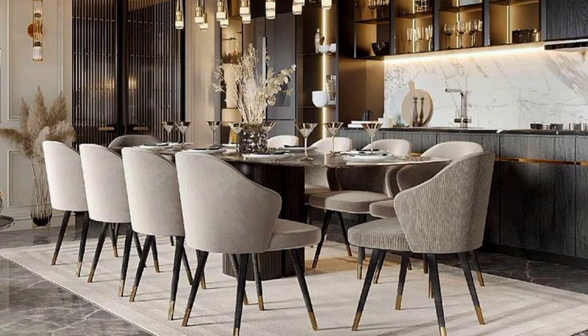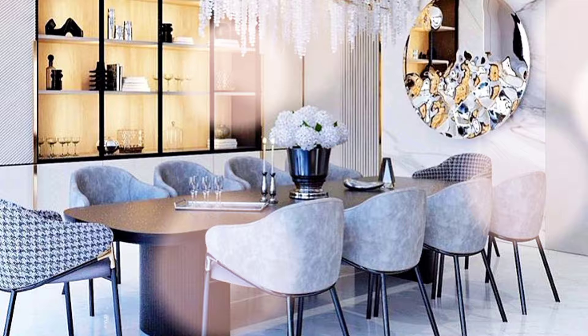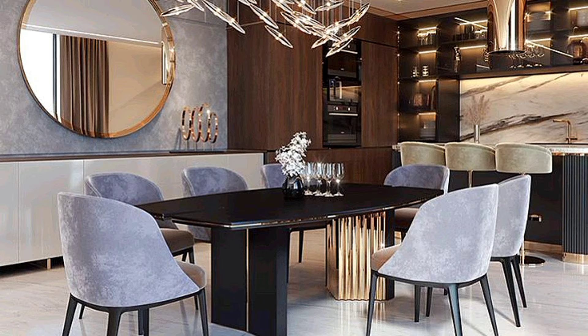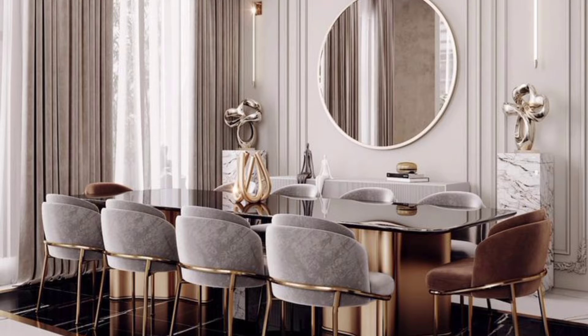Designers share their dining room decorating tips — expert tips to help you design a dining room that's both functional and stylish. Whether it's a stand-alone room or part of an open plan zone, the dining area is a place that should be practical, functional and beautiful — a place for family dinners, homework and dinner parties. Your dining room has the potential to be one of the most frequented rooms in your home if you get the design right.